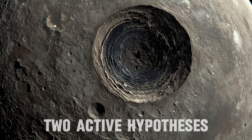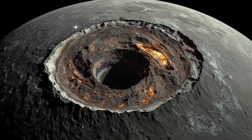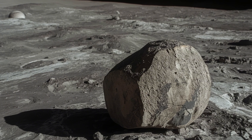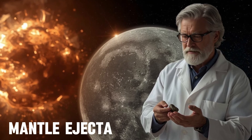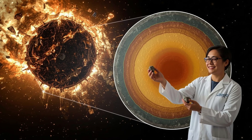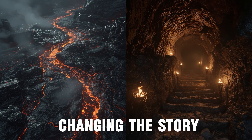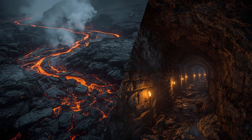Two working hypotheses remain active. The first is the cryptomaria hypothesis: buried volcanic planes may underlie parts of the far side, hidden over time by impacts and ejecta. If traces of these cryptomaria are present in the Apollo Basin samples, volcanism was more widespread than current images show. The second is the deep mantle ejecta hypothesis. The South Pole-Aitken impact was so powerful it could have thrown up material from deep inside the Moon. If some fragments come from this layer, the samples may represent mantle composition — which is rarely probed directly.